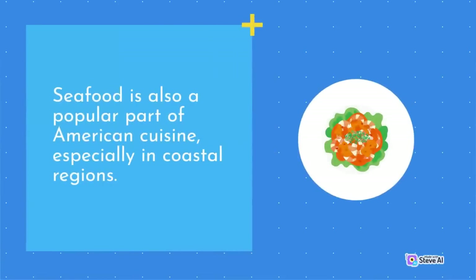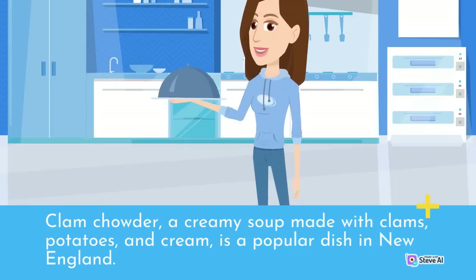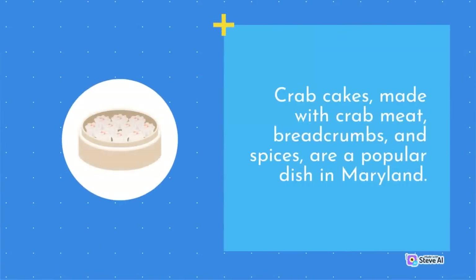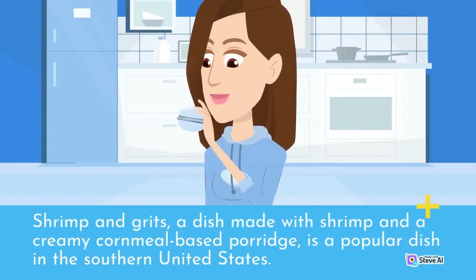Seafood is also a popular part of American cuisine, especially in coastal regions. Clam chowder, a creamy soup made with clams, potatoes, and cream, is a popular dish in New England. Crab cakes, made with crab meat, breadcrumbs, and spices, are a popular dish in Maryland. Shrimp and grits, a dish made with shrimp and a creamy cornmeal-based porridge, is popular in the southern United States.